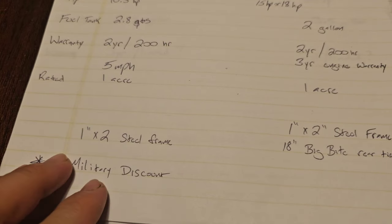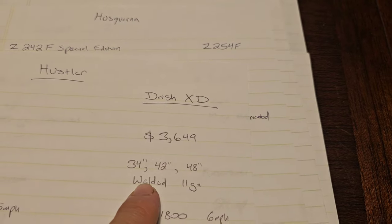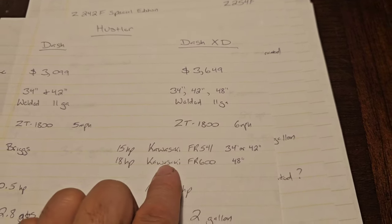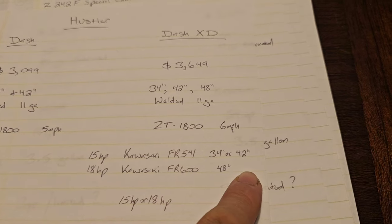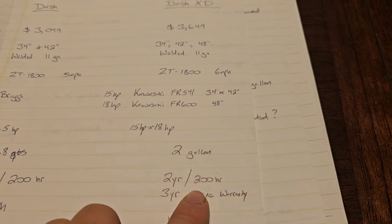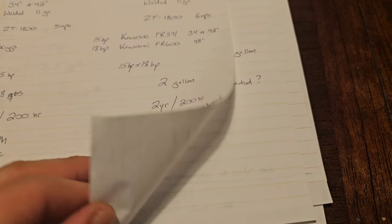One thing I do like about Hustler's website — they're offering a military discount. Now covering the Dash XD, starting out at $3,649, you can get a 34-inch, 42-inch, or 48-inch deck. It's a welded deck, 11-gauge, also with the ZT-1800, up to 6 miles per hour. You can get the Kawasaki 15-horsepower with the 34-inch or 42-inch deck, or the 18-horsepower Kawasaki FR-600 with the 48-inch deck. It's a 2-gallon tank, 2-year 200-hour warranty, 3 years on the engine, rated up to 1 acre. This model gets the 18-inch Big Bite rear tires.